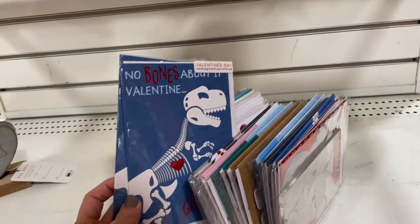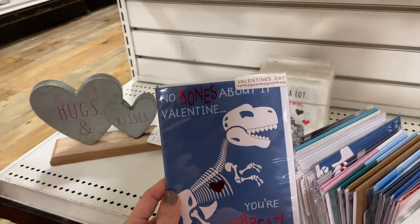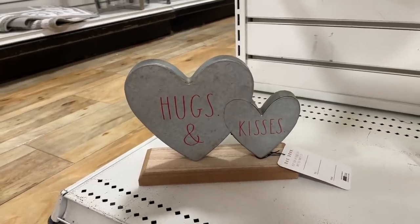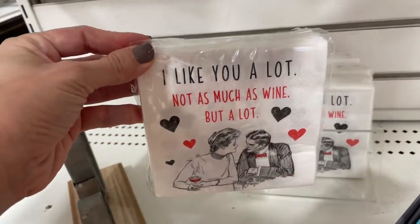'No boys!' 'No bones about Valentine' — this is over my head. 'No bones about it — Valentine, you're great.' And then they have a set that's really cute — guess that? $13. 'I like you a lot — not as much as wine, but a lot.' Drink water, guys. Purifies the soul.